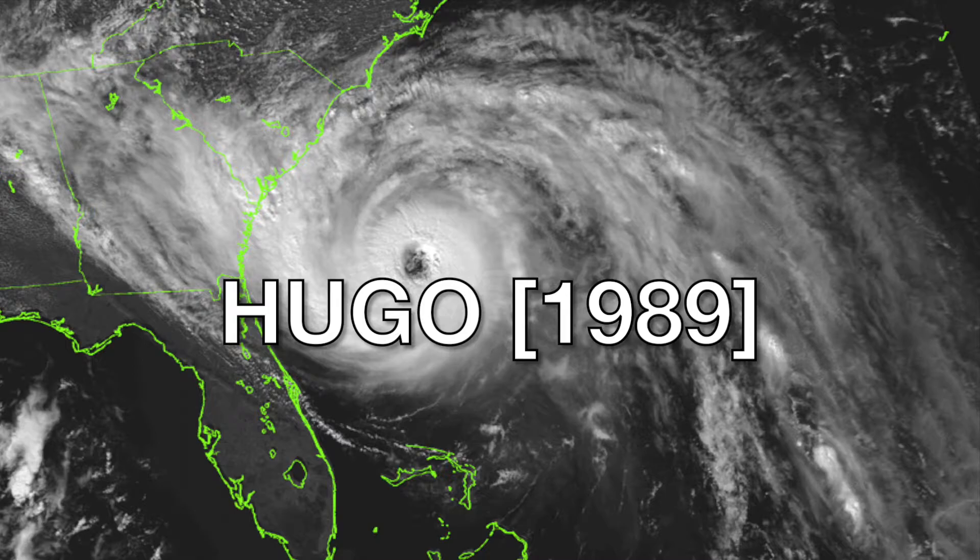Number 8: Hugo, 1989 — a big one for those in the Carolinas. I remember watching the Weather Channel as it buzzsaw its way toward Charleston, South Carolina. Even well inland, Charlotte had winds to 70 mph knocking down trees and causing mass power outages. It came ashore at around 140 mph, moving at 26 mph forward speed. Hugo had 86 deaths and $24 billion in damage.